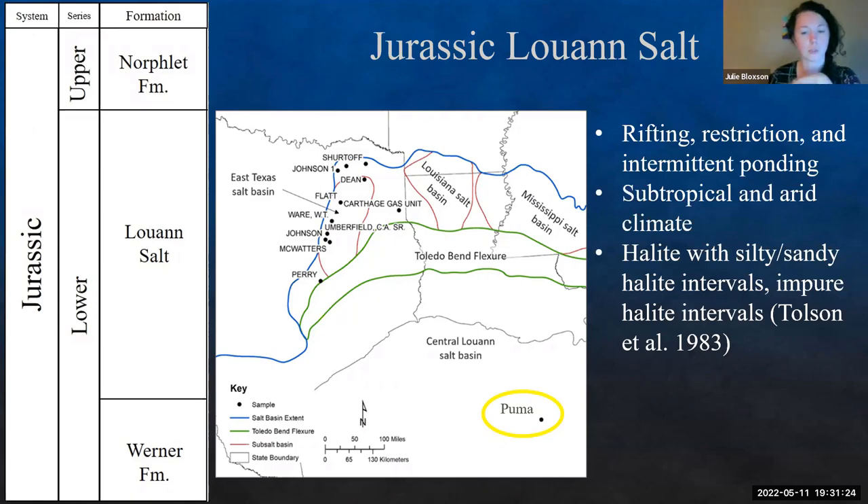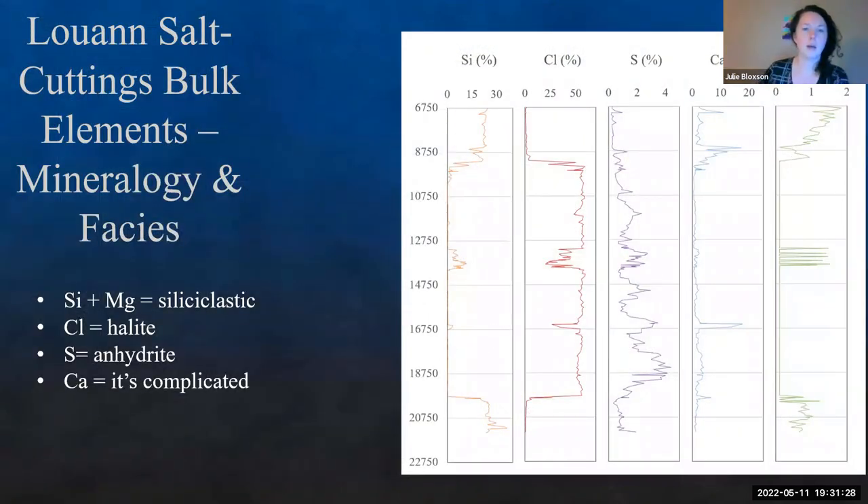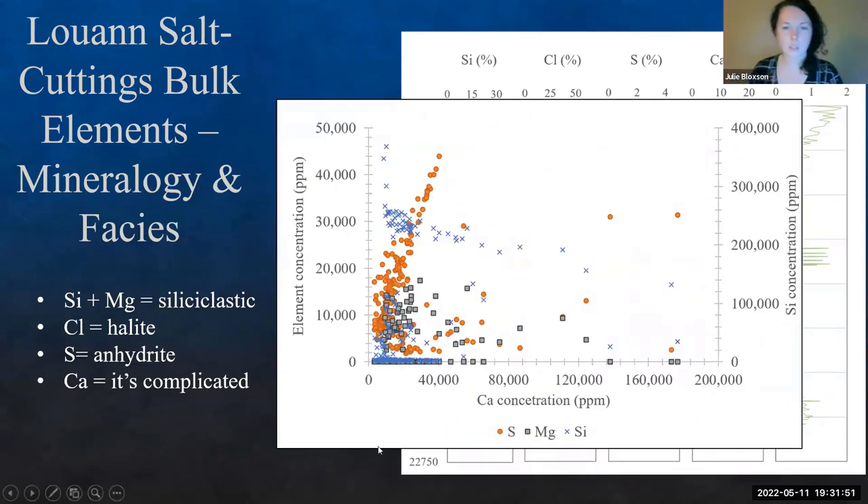Looking at this section, we can use silicon and magnesium to represent the siliciclastic component — clay minerals. Chlorine is halite, sulfur is anhydrite, and then calcium. While we'd like calcium to be purely with sulfur and anhydrite, it's actually a more complicated story. Looking at calcium concentrations, we do have some correlation with sulfur for anhydrite components, but we also have some carbonates coming in. There's not much correlation with silicon — it's not in clay minerals — but it's in some of the other evaporates and carbonates.